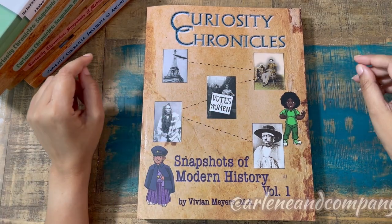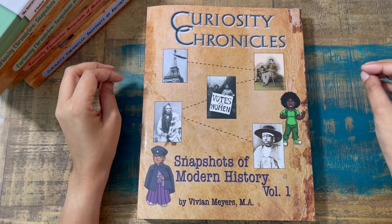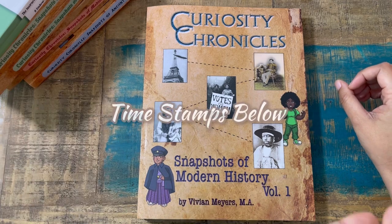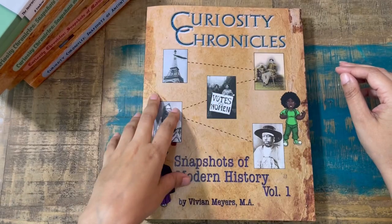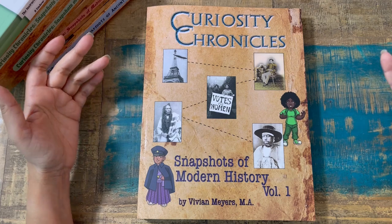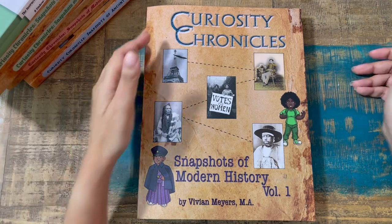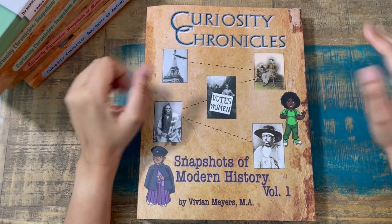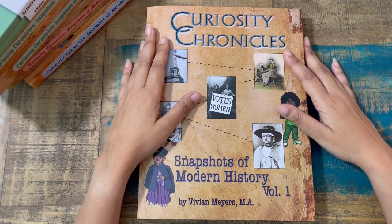Welcome back, friends. If you're brand new to my channel, my name is Earlene with Earlene and Company. I have the brand new Snapshots of Modern History Volume 1 to share with you today, and we're going to run down the complete program because no matter if you've never used it or are curious about another level, this video is going to be for you. I graciously received this in exchange for my honest review, but I've been a longtime fan and partnering with her for subsequent levels.